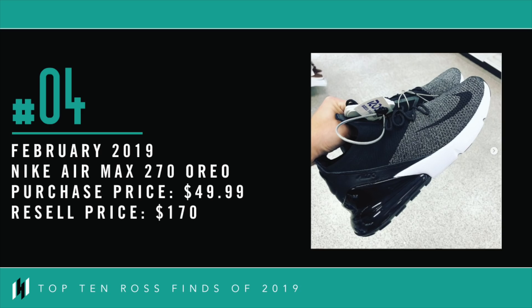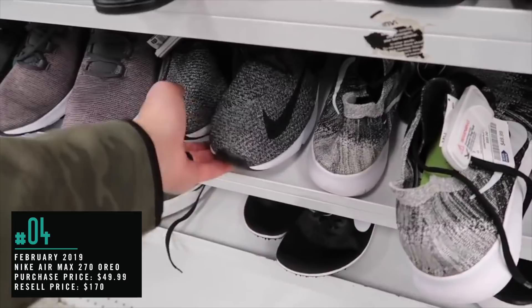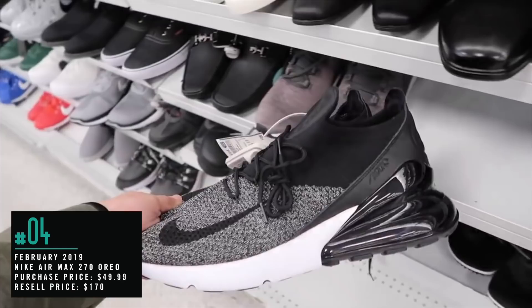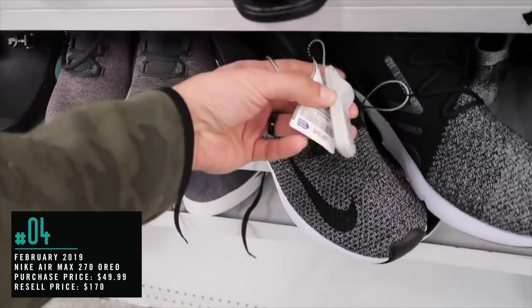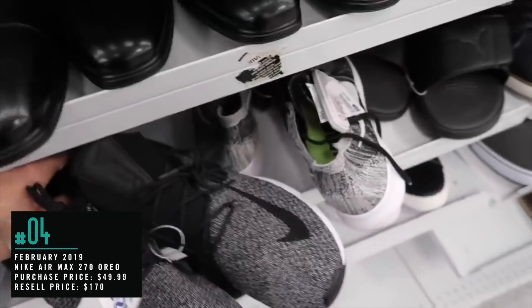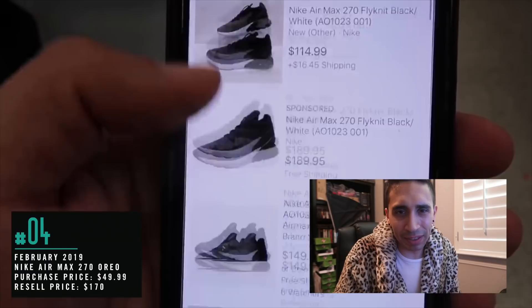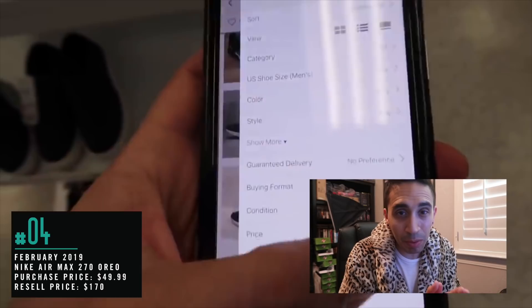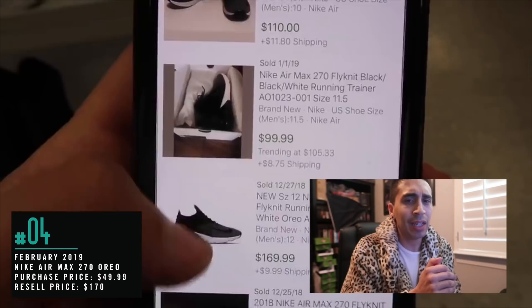Number 4, February 2019: Nike Air Max 270 Oreo. I don't know if this is what I think it is — Air Max 270 at Ross? Never seen these at Ross before. What size? Size 12. Hopefully not high price — 50 bucks, compare value $112. $49.99 — that's a great deal. I thought it was gonna be like $69 or something ridiculous. What makes this one so special: it was February 2019, we didn't see that many 270s out there, much less a good colorway like the Oreo.